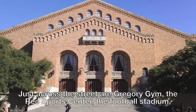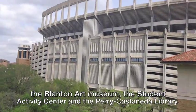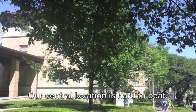Just across the street are Gregory Gym, the Rec Sports Center, the Football Stadium, the Blanton Art Museum, the Student Activity Center, and the Perry-Castañeda Library. Our central location is hard to beat.